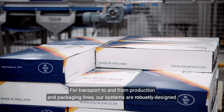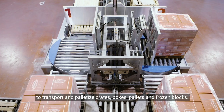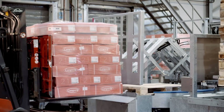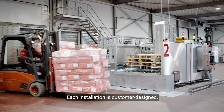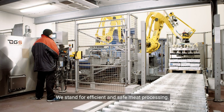For transport to and from production and packaging lines, our systems are robustly designed to transport and palletize crates, boxes, pallets, and frozen blocks. Each installation is customer-designed. We stand for efficient and safe meat processing.